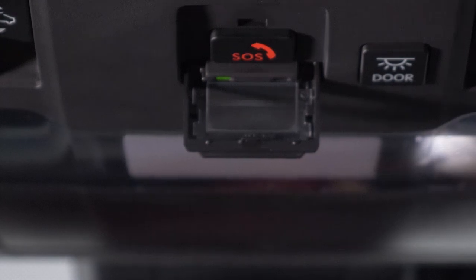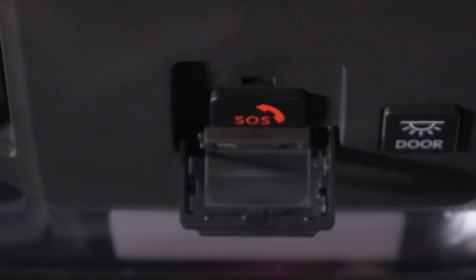This will initiate a call to the Safety Connect Response Center, which offers guests support 24 hours a day, 7 days a week. The LED next to the SOS button will blink to indicate the call is active.